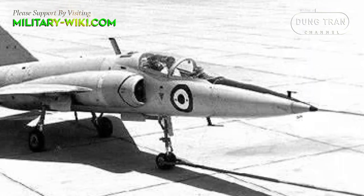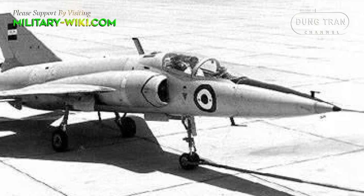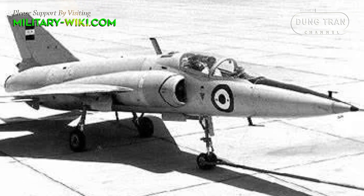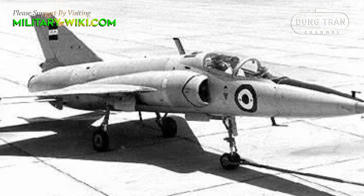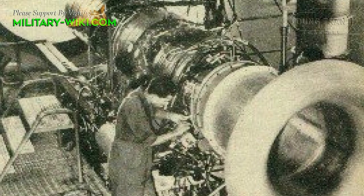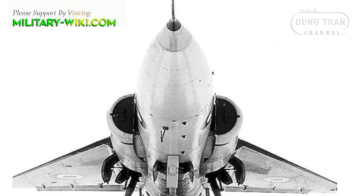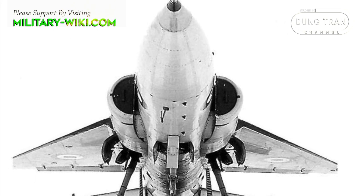Initially the Egyptian fighter was planned to be powered by a Bristol Orpheus engine with 36.3 kN with afterburner, but it was thought that the performance of the Ha-300 could be much better with a more powerful engine. Near the end of the program, India began financing the development of the E-300 engine for use in the Indian HF-24 Marat jet fighter. The new engine produced 47.2 kN of thrust with afterburner.